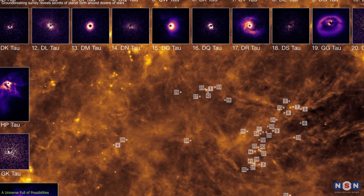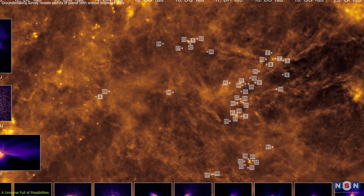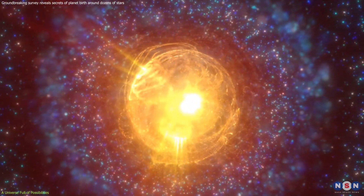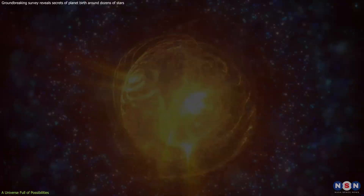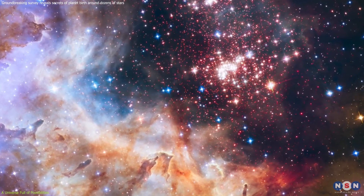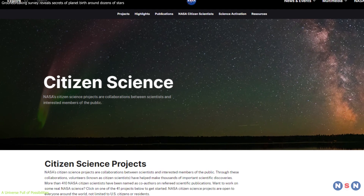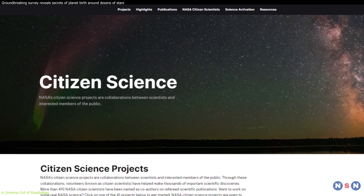With every new survey, every groundbreaking observation, we inch closer to unraveling the mysteries of our universe and our place within it. This journey of discovery isn't limited to professional astronomers.